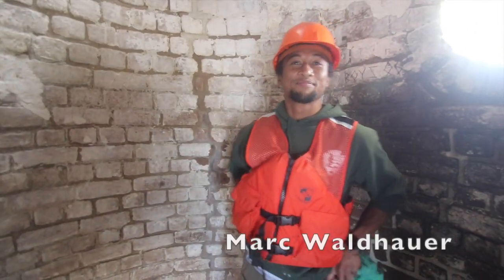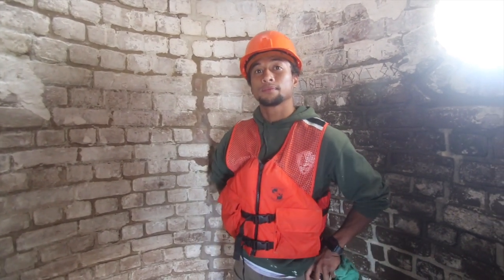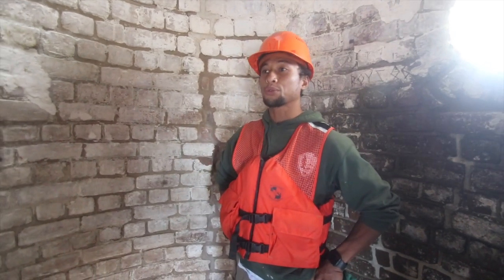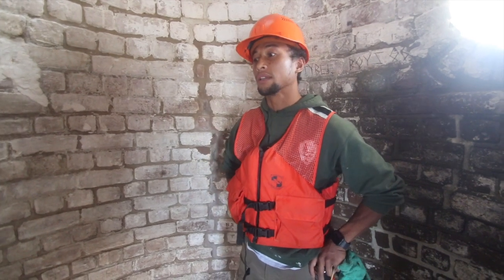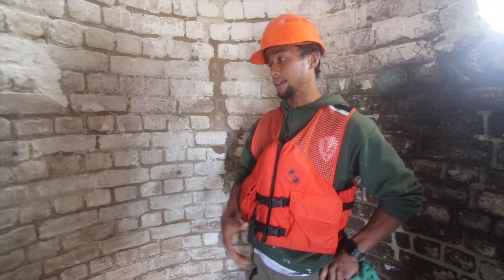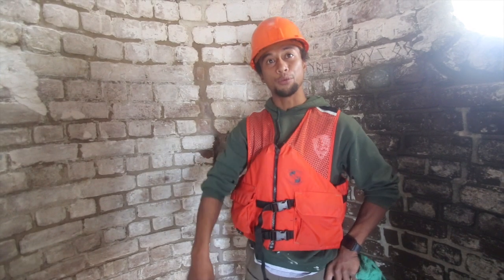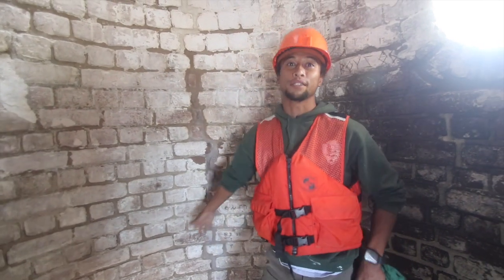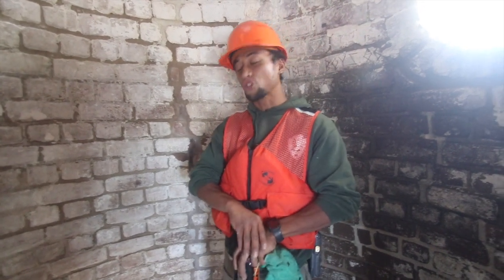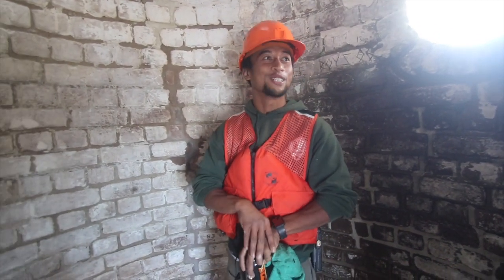I'm speaking with Mark Waldhauer here. Mark, you've been on the crew doing the work — how long have you been working out here at the lighthouse? Three or four months, give or take. A lot of the preservation crew were out here repointing, getting all the old mortar out, and I came in during the second half of the project to help install the windows, the doors, the circular windows right up here. We got them installed, sealed up, trim on there, and caulked up, and it should be good for a good 20, 30 years.